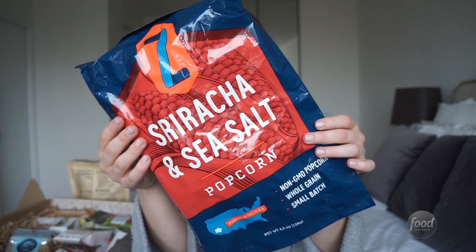Sriracha and Sea Salt Popcorn. These are definitely hot. I don't necessarily taste sriracha flavor, but they're good.